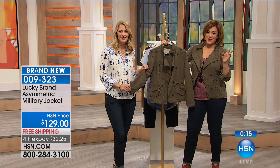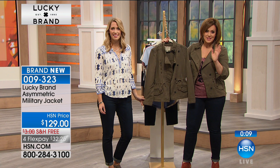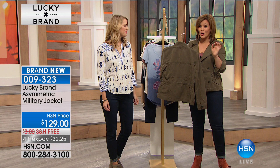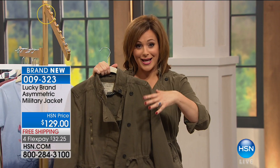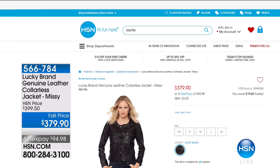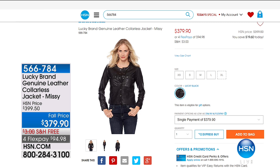About 150 of you are trying to get in on this, and I have 179 left — in Missy sizes only 109, plus sizes about 82. If you want this jacket, you cannot sit there and wait because it will go — this is the last show of the visit. Item number 009-323. That's $32 on any debit or credit card, or $25 and change for HSN Charge Card holders.